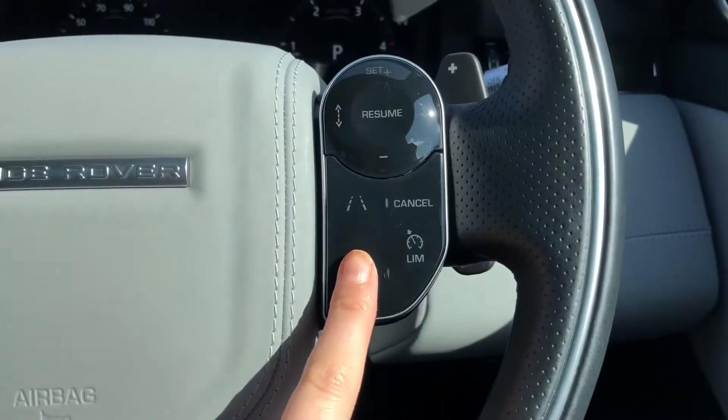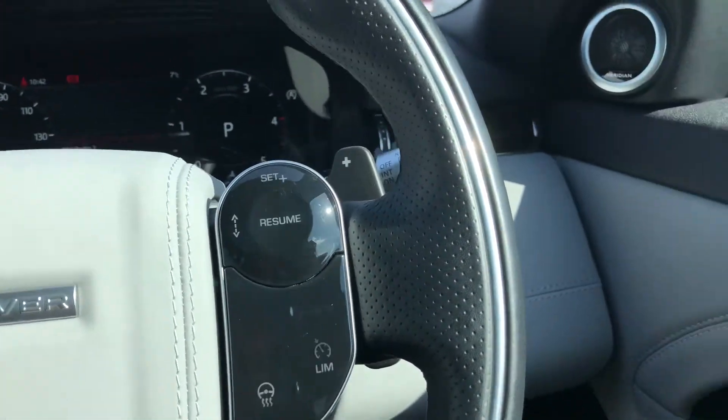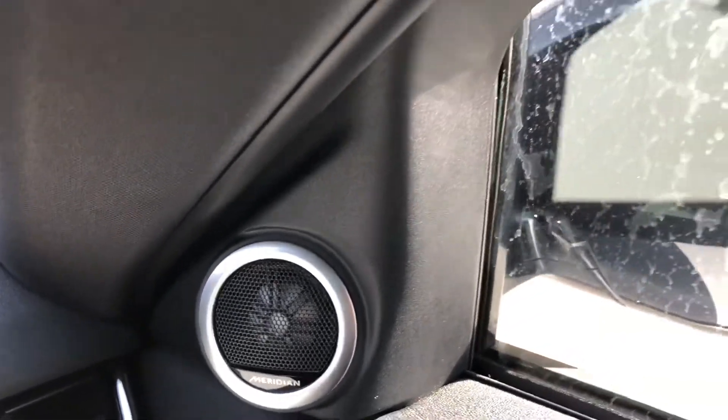A heated steering wheel — again, a luxury in winter — and cruise control. Memory seats, handy if there are several people driving the car. And a Meridian sound system, which makes each journey more enjoyable.